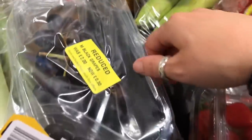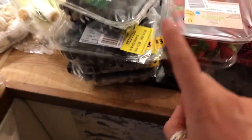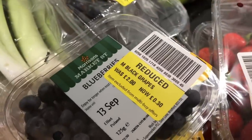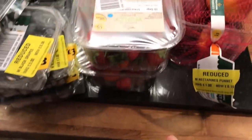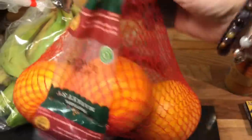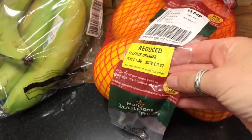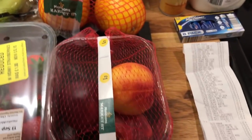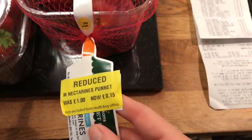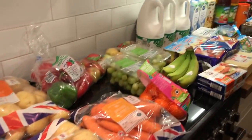Grapes 30p, four blueberries 30p, two strawberries 15p, oranges 27p, and nectarines 15p. Then moving on to the things I got from Aldi.